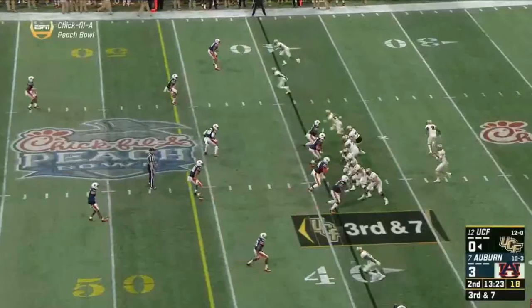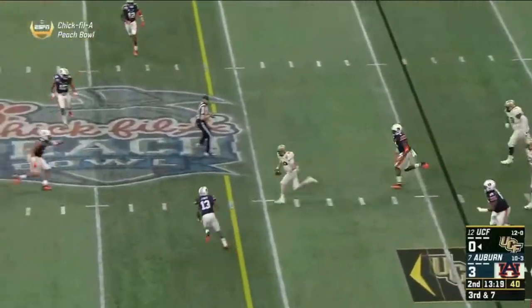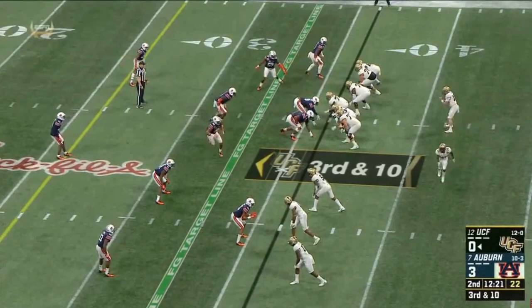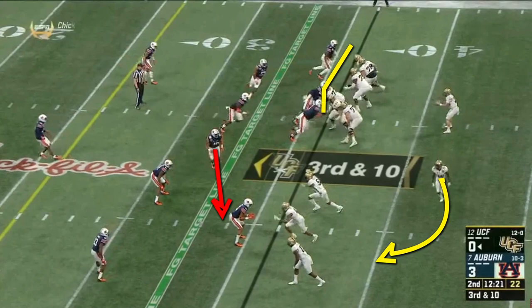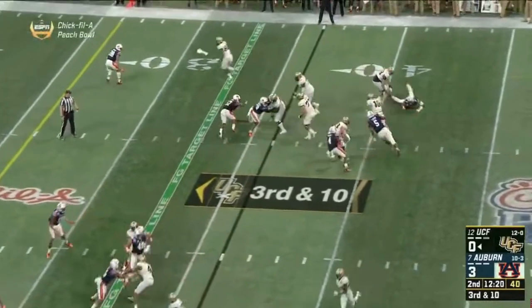When you watch Milton's film, the first thing that stands out is his ability to run, and UCF liked to run him a lot. This window dressing motion pulls the linebackers to the trips, which leaves six blockers for six defenders, and gives Milton easy running room.